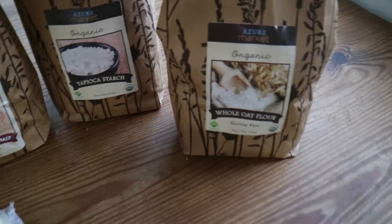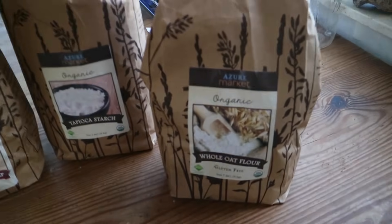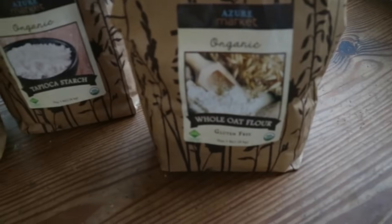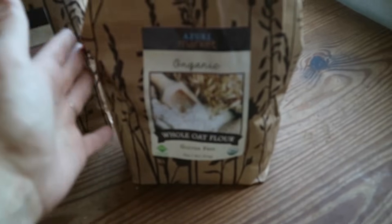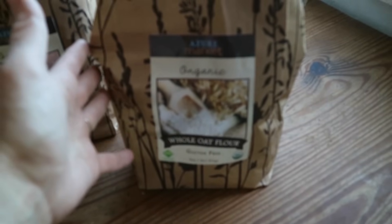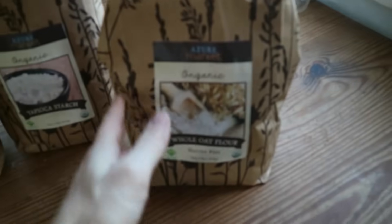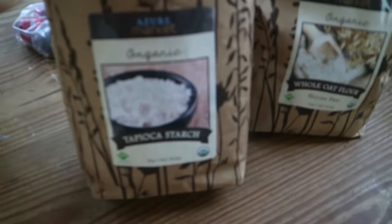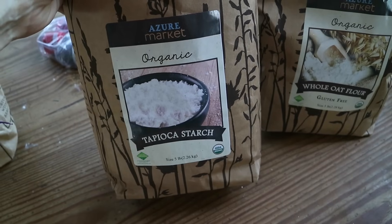I got one bag of oat flour — I like having this on hand, and sometimes my husband will throw some into his smoothie for extra bulk. I also ordered two 25-pound bags of rolled oats but they were out of stock, which was a big disappointment. I'm going to need to find somewhere else to get those oats. Here's another thing I misordered: I was trying to get tapioca granules to make tapioca pudding, and instead I ordered tapioca starch.